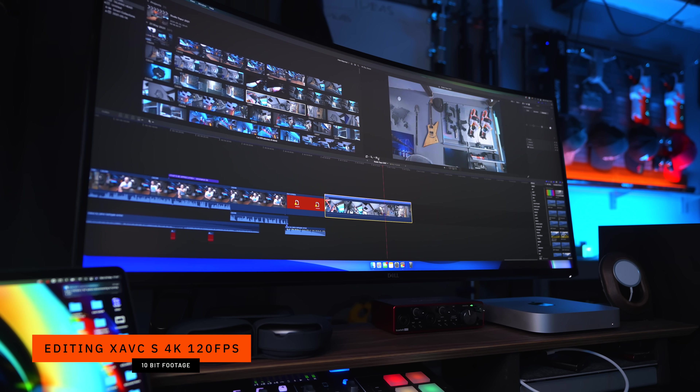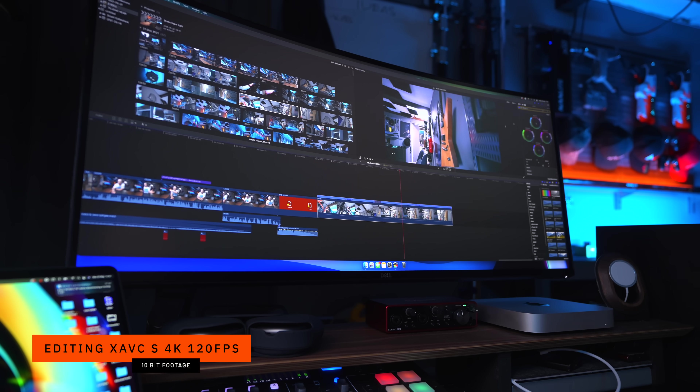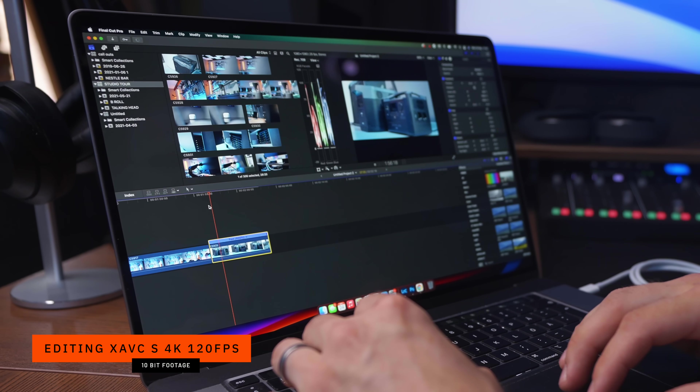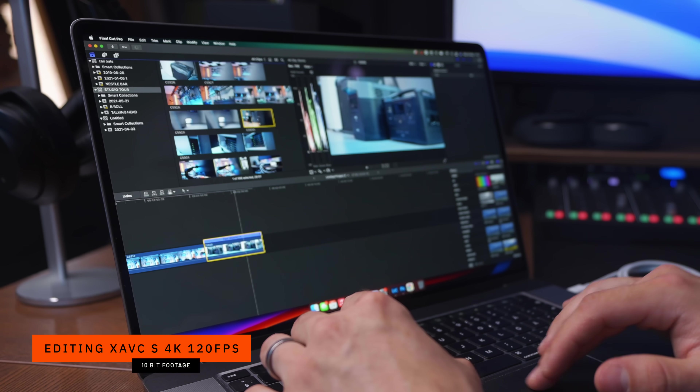The Mac Mini M1 doesn't have any issues whatsoever playing back the compressed XAVC-S files from the A7S III in real time. There's no frame dropping, nothing that is lagging or falling behind — just an overall smooth experience that makes it so much easier to get started working on your project. And when you apply a subtle grade or something else, there is no lag. Maybe you get one or two frame drops on the M1, but other than that, there's literally nothing I've noticed that is annoying me or making my work less productive than on the MacBook Pro. It's actually pretty much the opposite — this is working much faster.